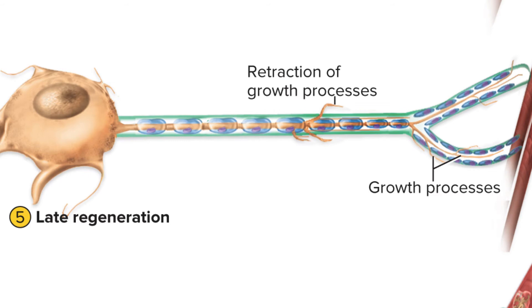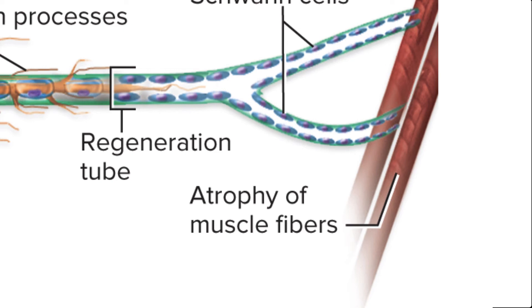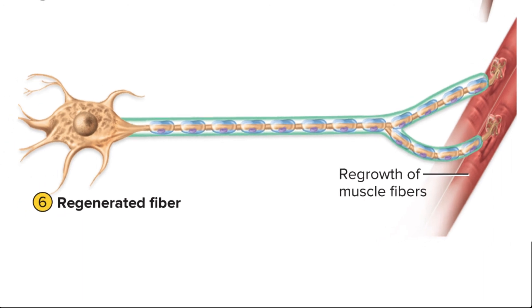Keep in mind that during the regeneration process, anything that was innervated by that neuron — if it's a motor neuron, for example — anything innervated by that motor neuron is going to start to atrophy or shrink, like a muscle cell or a gland. They're not going to function while this neuron is regenerating. But they will come back after the innervation is reestablished — the muscle cells will get stronger again, the glands will become functional again, etc.